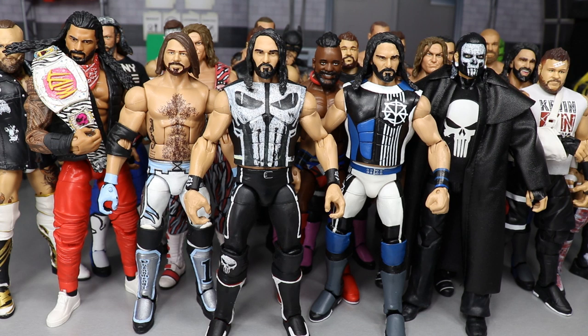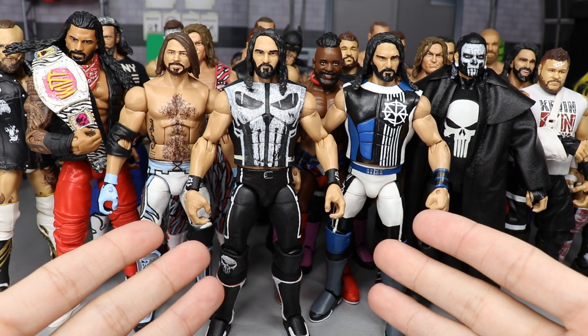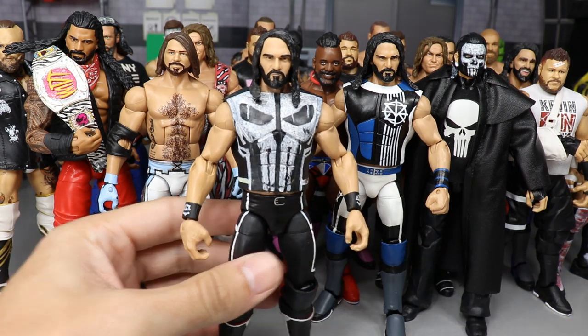Diving right into it — you guys can see we got a bunch of Rollins, Balor, Styles, Ziggler, Kevin Owens, Jeff Hardy. We got some good stuff to go through. Starting off with probably one of my favorite figures in my collection: the Punisher attire Seth Rollins.